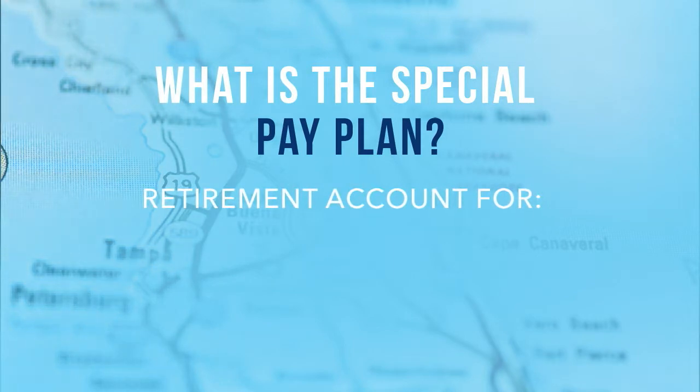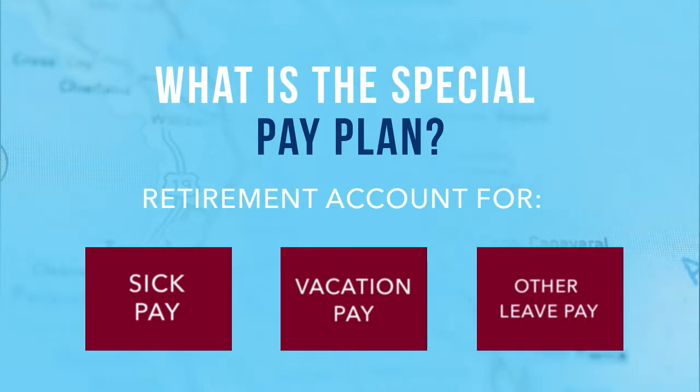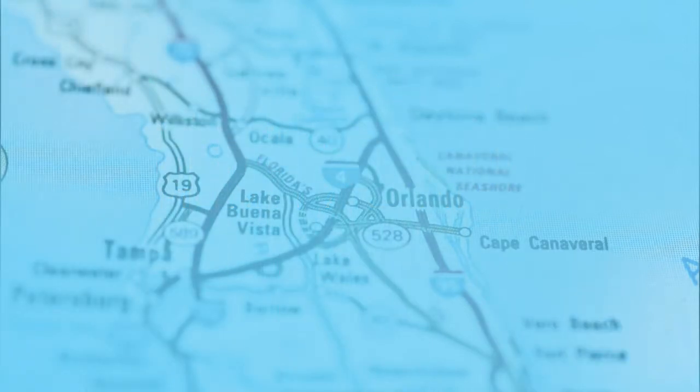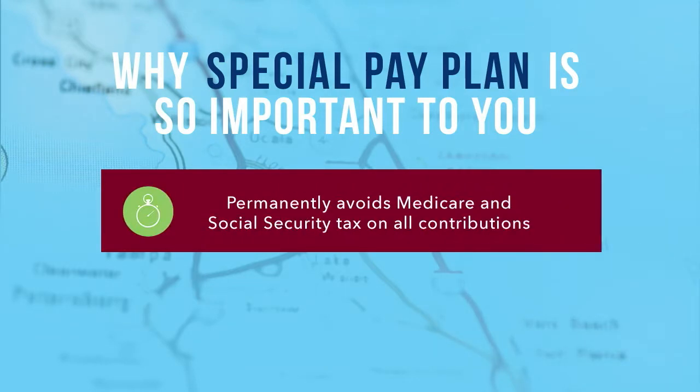In essence, your Special Pay Plan enables you to take your accumulated sick, vacation, and other leave pay and place it into a secure retirement plan account in your name. This IRS-approved program allows you to avoid the costly Medicare and Social Security taxes that would otherwise take a sizable bite out of your hard-earned money.